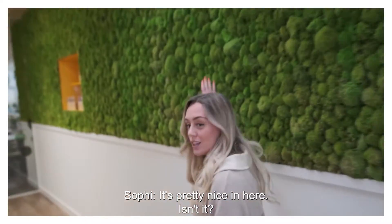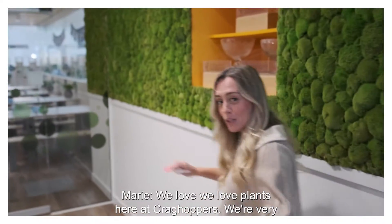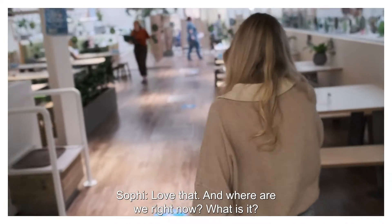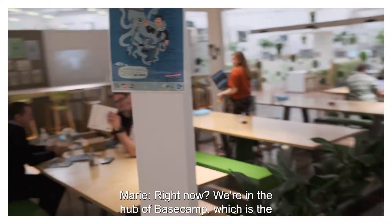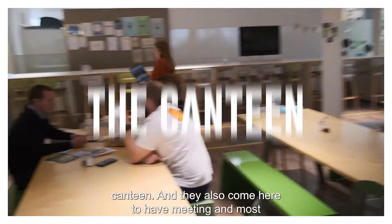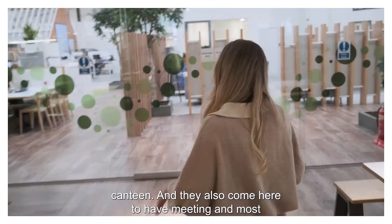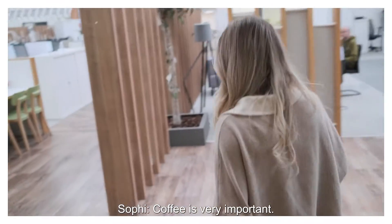It's pretty nice in here, isn't it? Look at the fabulous moss wall. It's gorgeous. We love plants here at Cragg Hoppers — we're very eco-conscious. And where are we right now? We're in the hub of Base Camp, which is the canteen. They also come here to have meetings and most importantly have coffee and eat. Coffee is very important. It is, yes.